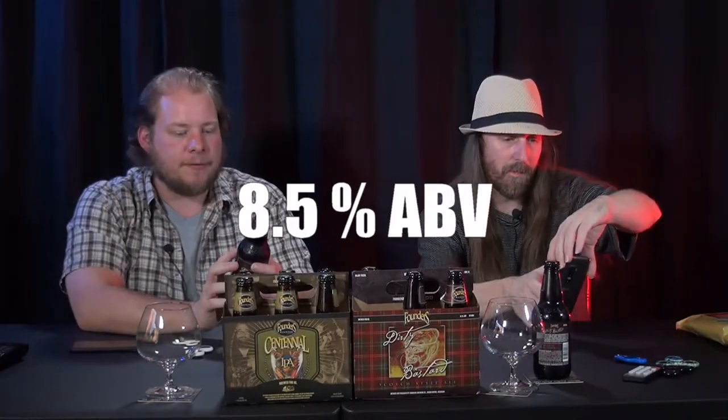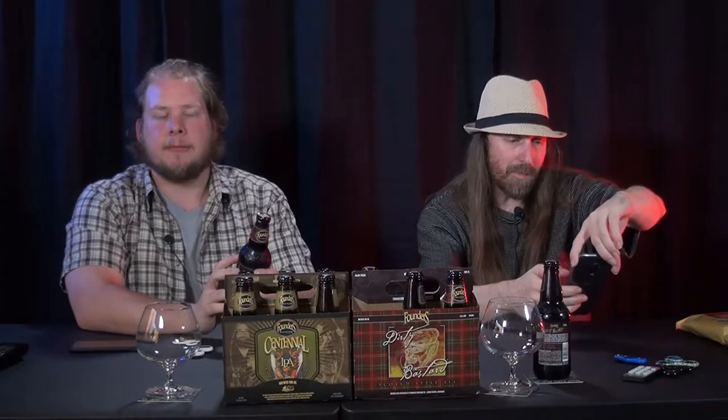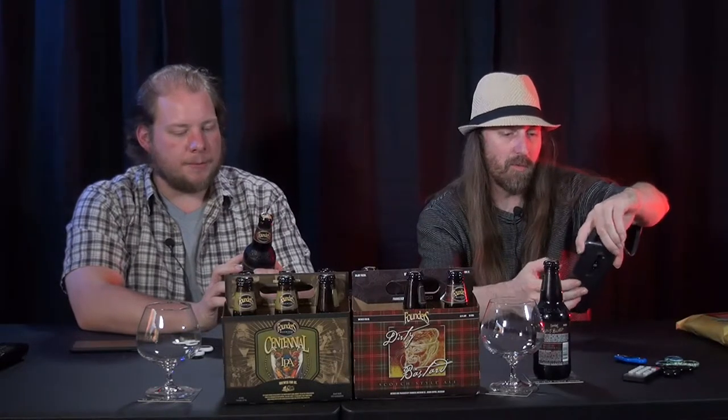The alcohol by volume is 8.5% — highest one yet that we've had today. The IBUs are 50. I'm a little concerned that because it's a Scotch Ale and the alcohol by volume is that high, it's going to be a pretty strong, serious beer.